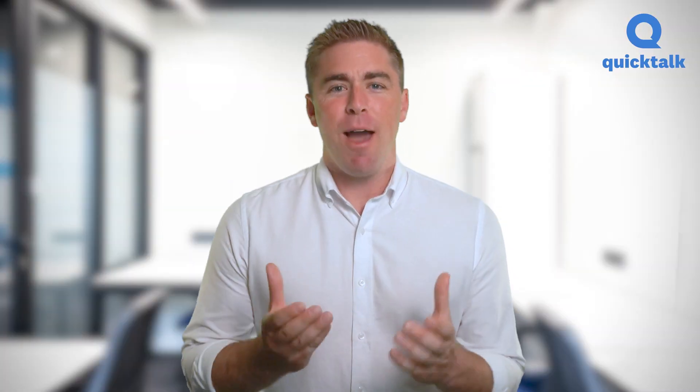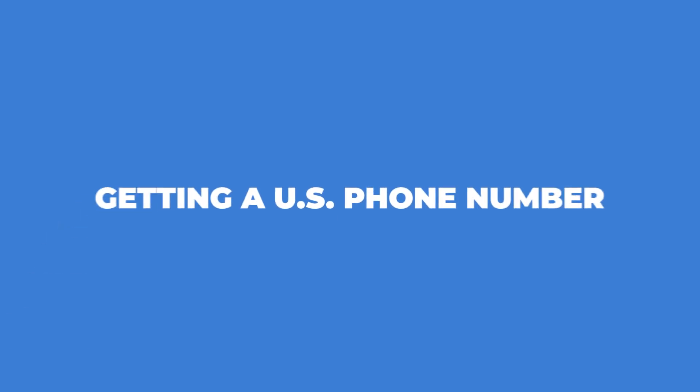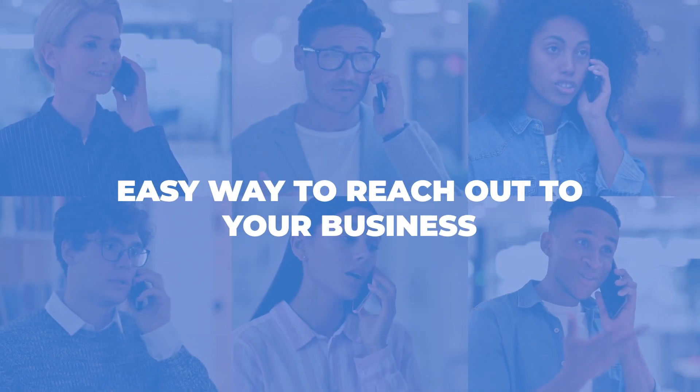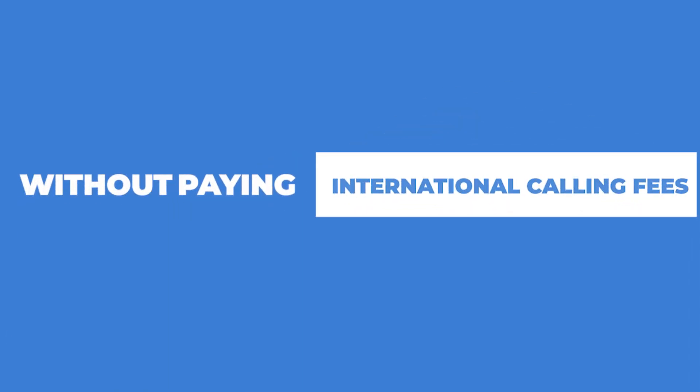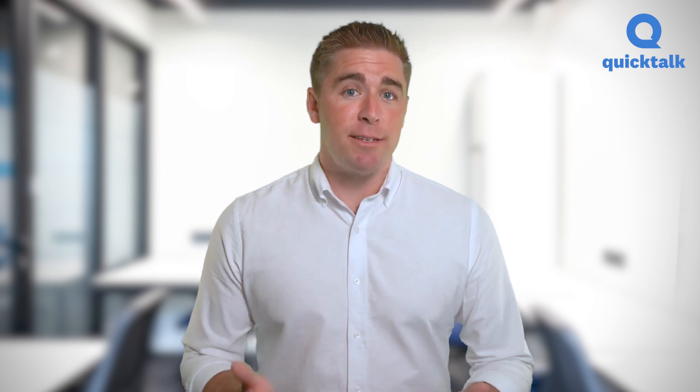Hello and welcome! If you have a business with customers based in the US, having a US phone number is a no-brainer. Getting a US phone number makes your brand look more approachable and also gives your target audience an easy way to reach out to your business without paying international calling fees. They assume that your business has a branch nearby and thus are more willing to do business with you.